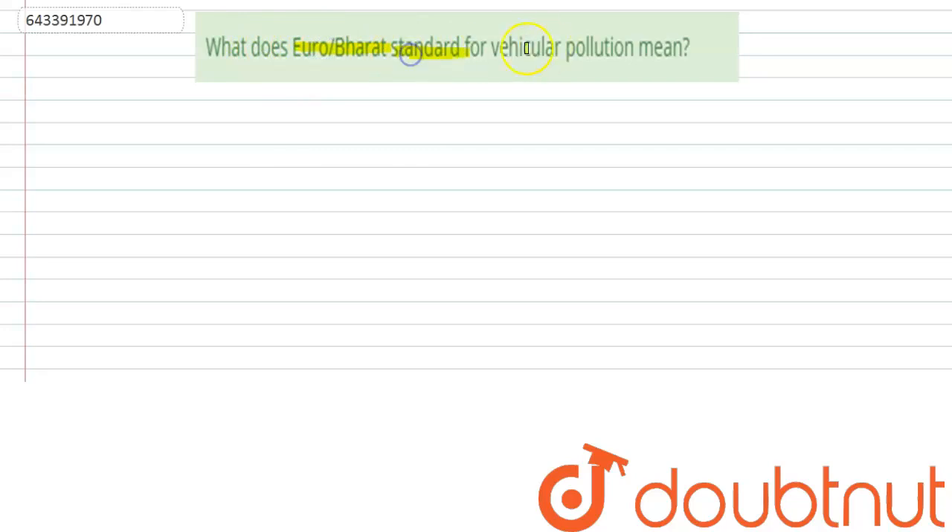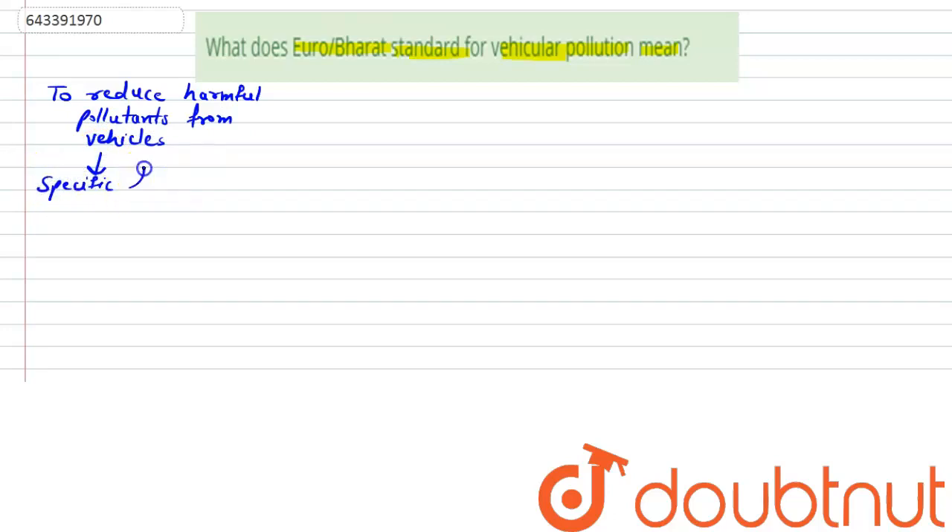What does Euro Bharat standard for vehicular pollution mean? In order to reduce harmful pollutants from vehicle exhaust, specific limits are set. These requirements of specific limits are called emission standards.